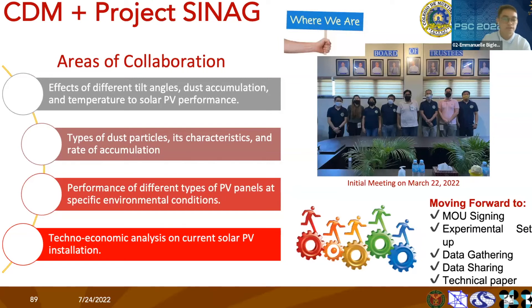The fourth area is a techno-economic analysis of the current solar PV installation. We haven't done this yet, but we are very positive we can assess the economic performance of our current system. This will also be beneficial as we plan to install additional solar panels in our second and third buildings.